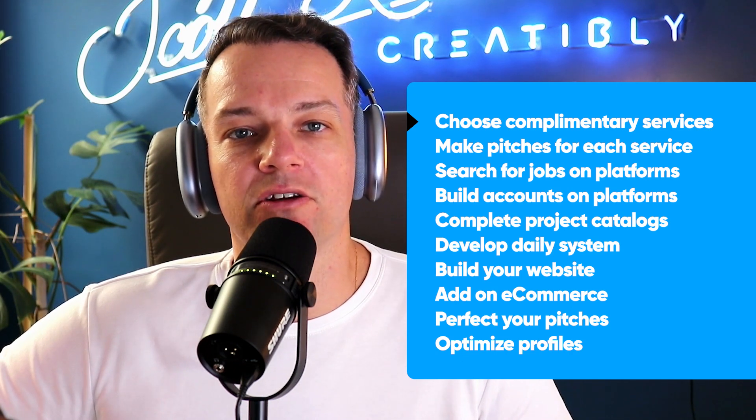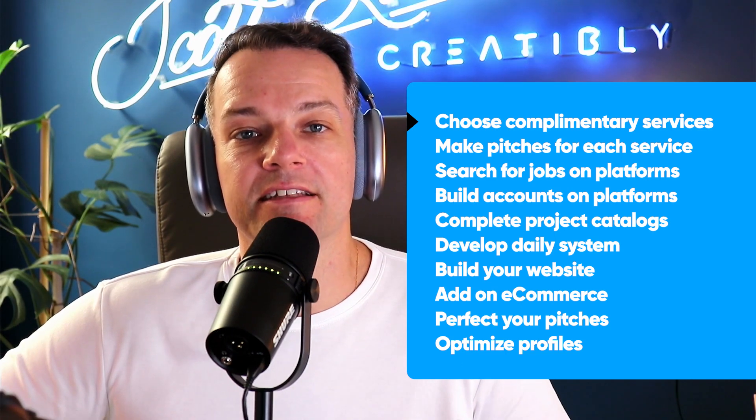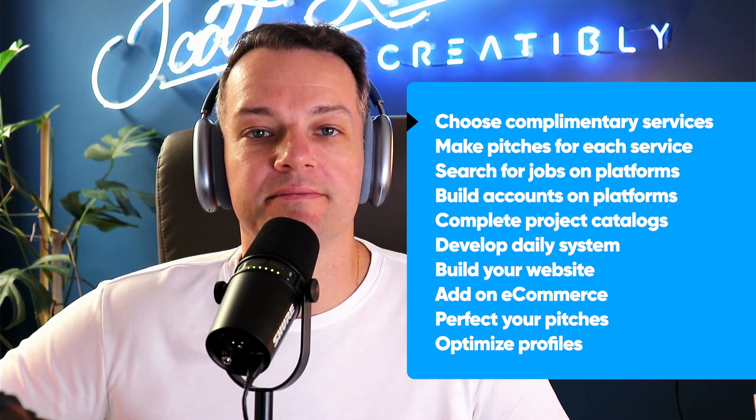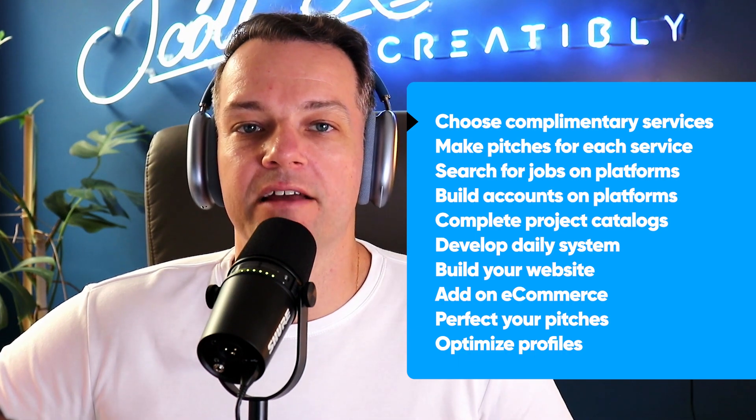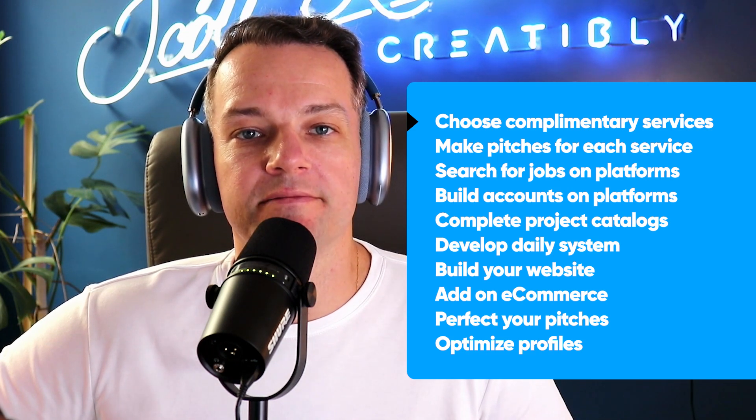Being a copywriter is something you could do right on your phone. Graphic design requires some tools, but putting these things together, they work hand in hand. On top of being a copywriter and a graphic designer, you might want to think about maybe front-end web page design.